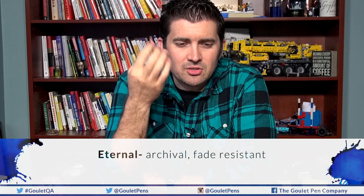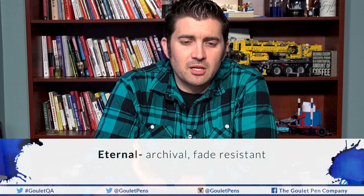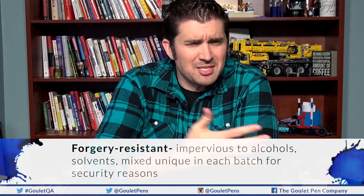The next term is Eternal. The difference between Bulletproof and Eternal is that Eternal is more archival and fade resistant — it's not so much forgery proof, but it's going to hold up naturally over time and not fade as much. You can have inks that are both Bulletproof and Eternal, but some are Eternal but not Bulletproof.